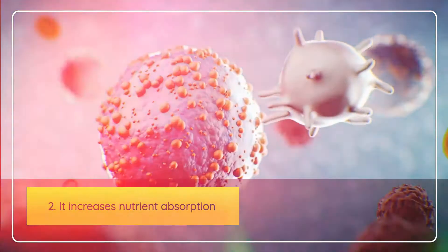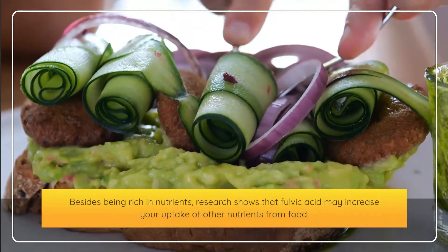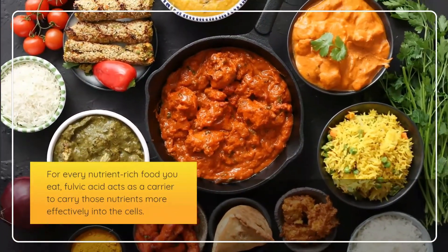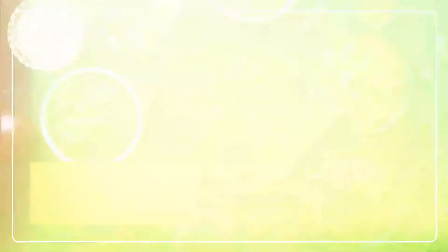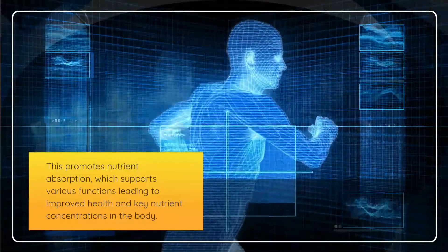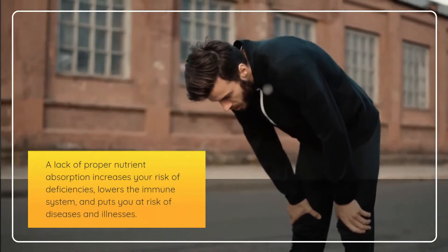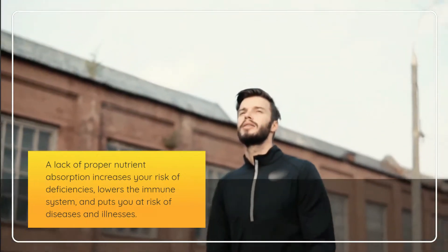Second, fulvic acid increases nutrient absorption. Besides being rich in nutrients, research shows that fulvic acid may increase your uptake of other nutrients from food. It acts as a carrier to transport those nutrients more effectively into the cells, supporting various functions and leading to improved health. A lack of proper nutrient absorption increases your risk of deficiencies, lowers the immune system, and puts you at risk of diseases.